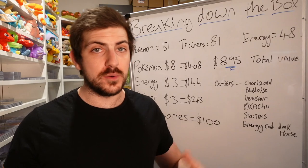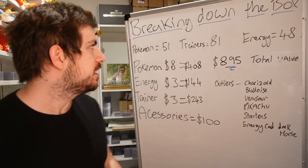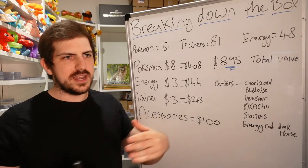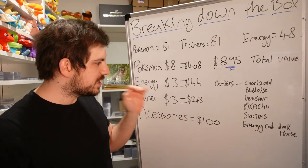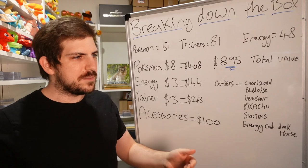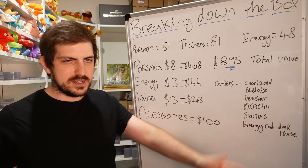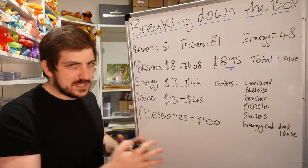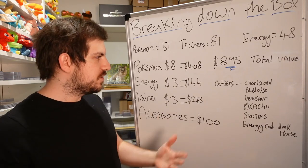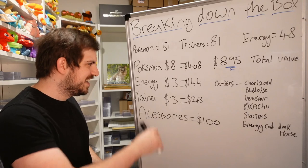Now let's talk about the value of the box from a seller's perspective, which is also incredibly beneficial to buyers so they can understand how sellers think. In the box we've got 51 Pokemon, 81 trainers, and 48 energies. I've assigned values based on my experience with breaking down big products. Pokemon cards I'm valuing at $8 USD per card on average — some will be $4-$6, some will be $30-$50 like Charizard, Blastoise, Venusaur, Pikachu, and the starter cards. I go with a lower average because the product is already well above retail price.